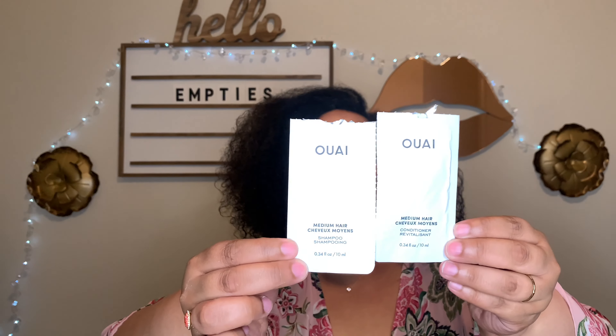I also finished a sample of a Way hair conditioner and shampoo — this is for medium hair but it worked wonderfully on my hair and smells so good. Way products smell so good. After I finish up some shampoos, I'm thinking about giving Way shampoo and conditioner a try. They have a thick one but this one worked well for me too.